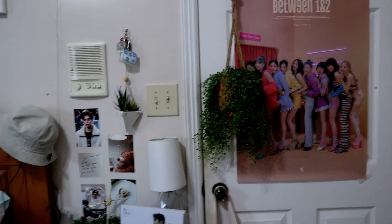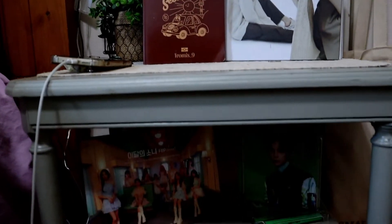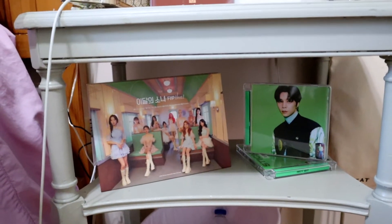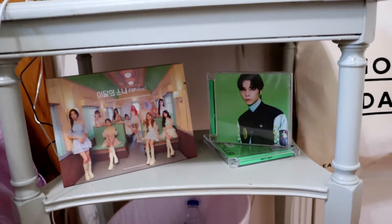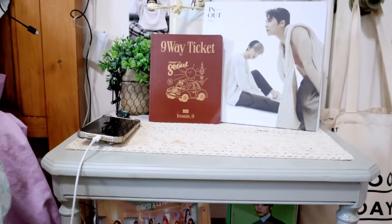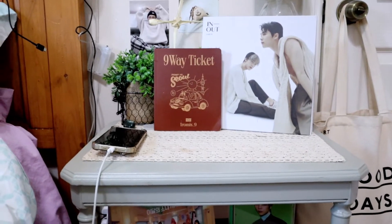Then if you go to your left you have my bedside table. You didn't get to see this before, but underneath it is Luna's album as well as Johnny's jewel case from Sticker. I thought the green from Luna's album and the Johnny jewel case really matched so I put them there, and then underneath that is the trash can. If you keep going up you indeed have my bedside table.